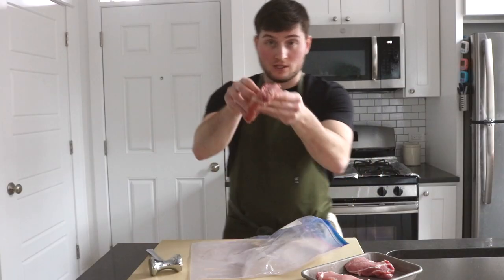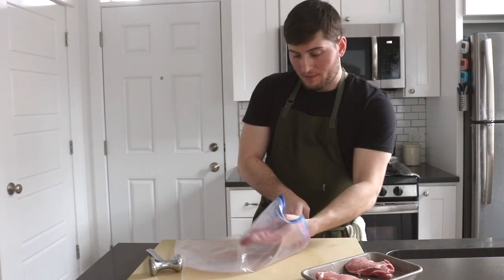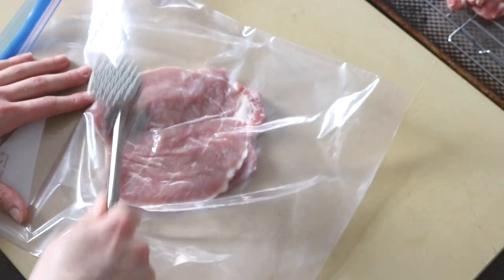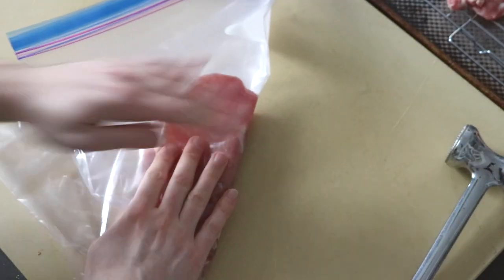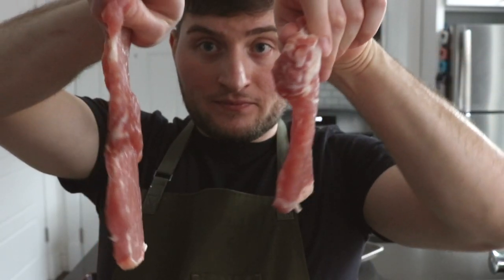Now onto the schnitzel. Open the butterflied cutlet and place it in the bag. I like to pound down the thickest part in the middle a little more than the sides because it's a little fatter. Then begin flattening the rest of the cutlet using a hammer motion while also pulling away from the bag to spread things out very thin. We're looking for a quarter inch or 6mm thick piece of pork. Our schnitzel is on the left, katsu on the right.